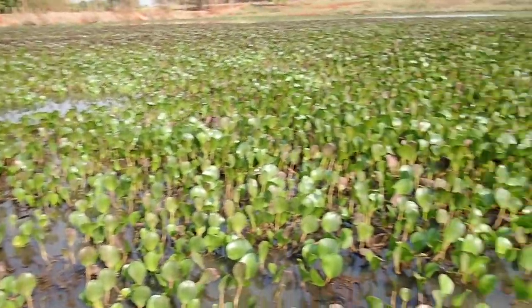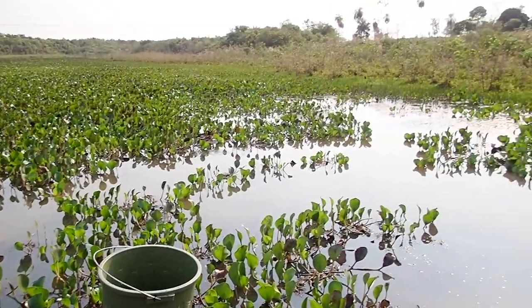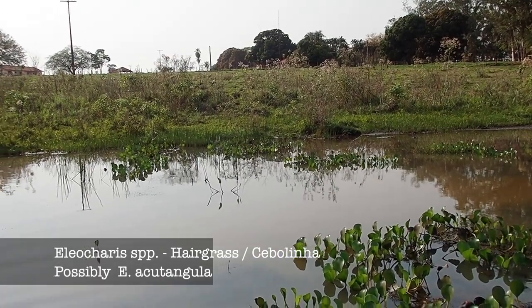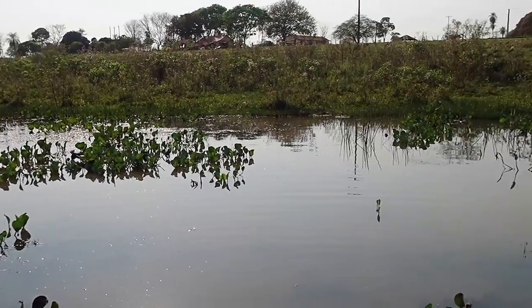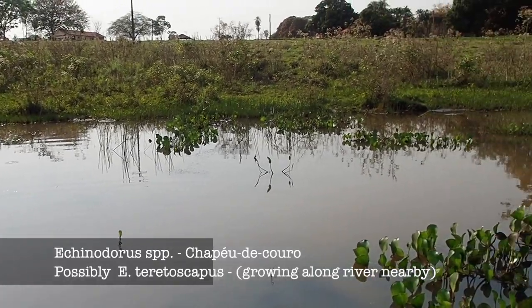So yeah, several species of aquarium plant — quite coveted, quite prized — in this muddy, murky pool. Along the banks there we've got Eliocharis sp. growing. Nearby, the Brillantia river — I saw quite a few Echinodorus, and I may try and film those later today.